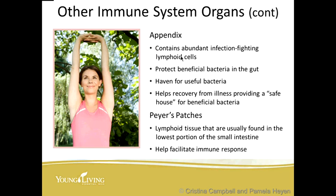Other immune system organs include the appendix. Back in the day, doctors would easily say just remove that appendix, but they didn't really understand what role these appendages on the large intestine played in our immunity. The appendix contains an abundance of infection-fighting lymphoid cells, protects beneficial bacteria in the gut, and helps in recovery from illness. Peyer's patches are lymphoid tissue found in the lowest portion of the small intestine and also help facilitate immune responses.